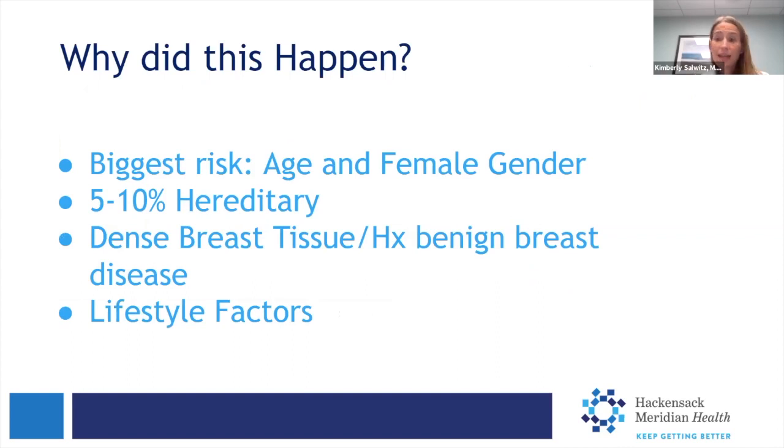Many women ask me, 'Why did this happen to me? What did I do wrong? What could I do differently?' At the end of the day, the biggest risk factor for breast cancer is just the fact that one has breasts. Being a woman, having breasts, and age with time increases our risk of breast cancer. Only about 5% to 10% of breast cancers are hereditary in nature. In terms of who we decide to send to a genetic counselor and do genetic testing, that's largely based on someone's family history, the type of breast cancer they have, and also the age at which they have that breast cancer. Other things that can increase risk are people known to have dense breast tissue, history of benign breast disease such as fibroadenomas, or other recurrent cystic disease.